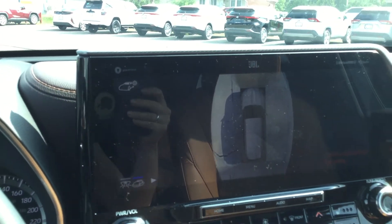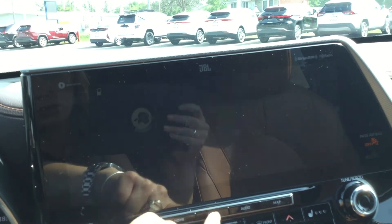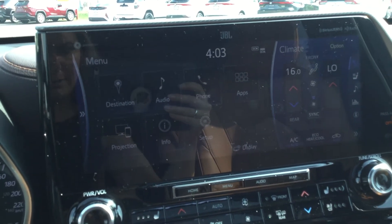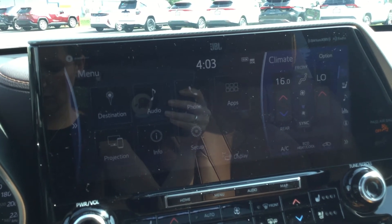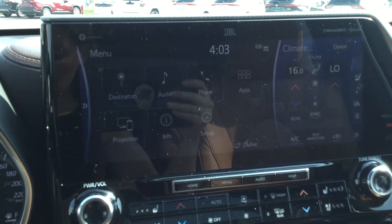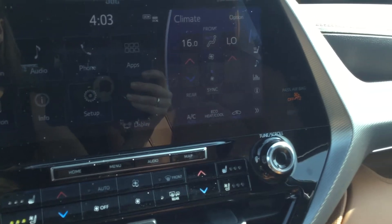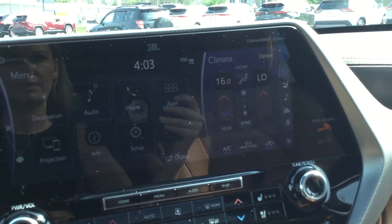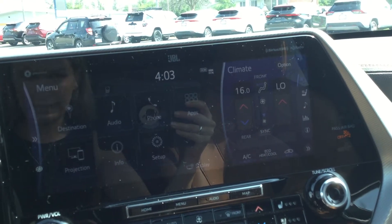Over here, we've got our 8-inch infotainment touchscreen, which is equipped with Apple CarPlay, Android Auto, and Sirius XM satellite radio. All of your audio is heard throughout the 11-speaker JBL system.